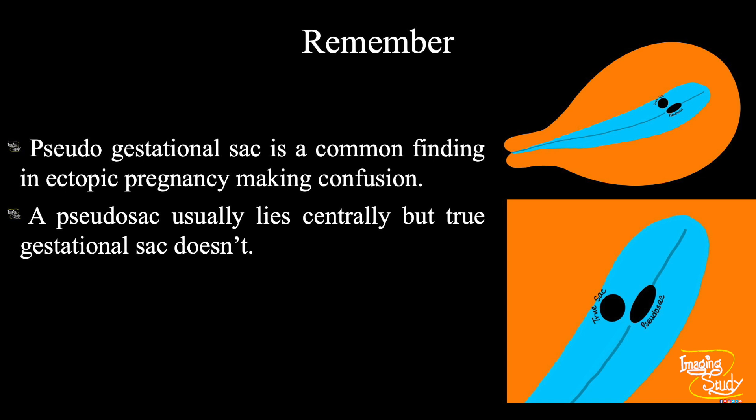Now the take-home message. In case of ectopic pregnancy, a pseudo-gestational sac inside the uterus is a very common finding that causes confusion. Always remember that the true gestational sac doesn't lie at the center — it lies slightly laterally on the anterior or posterior wall, because implantation occurs anteriorly or posteriorly. The pseudo-gestational sac, which is nothing but endometrial fluid collection, lies at the central part. Thank you for watching. Don't forget to subscribe to our YouTube channel and visit imagingstudy.com for more cases. See you in the next one — have a nice day.